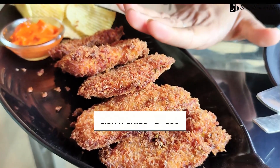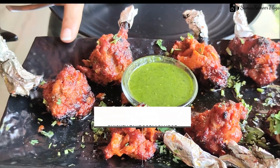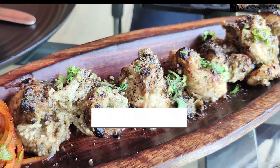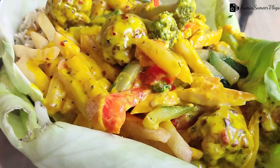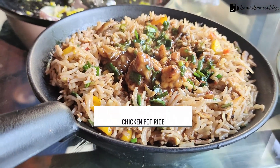So this is fish and chips finger. This is chicken tandoori lollipop. This is chicken kalimiri tikka. Chicken Mexican sizzler. And friends, it looked so big that we were thinking of trying one more dish, so that's why we also had chicken potter rice.